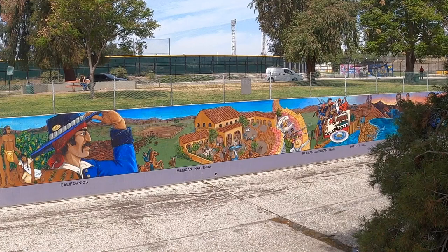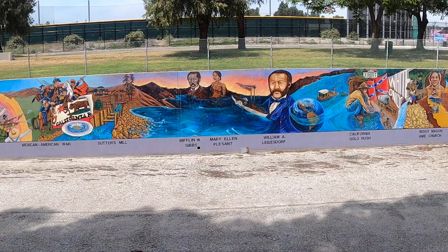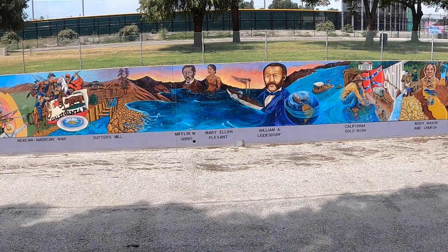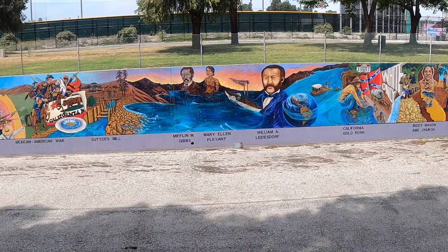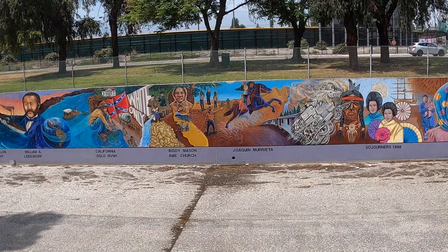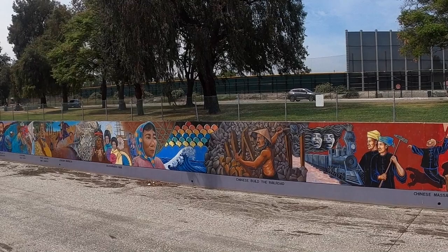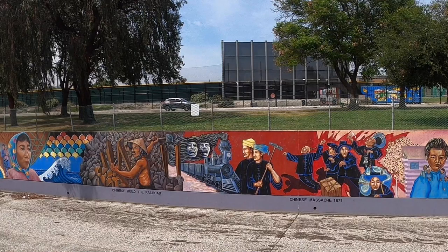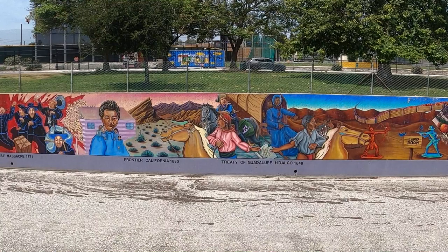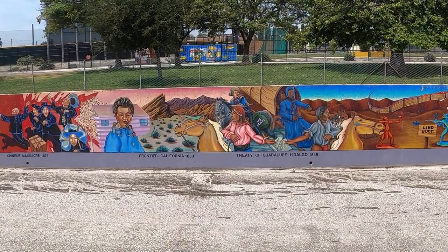Sutter's Mill is another name I'm familiar with, but I have no idea what role it plays in California history. Mifflin W. Gibbs, Mary Ellen Pleasant, and William A. Leidesdorff are names I am not familiar with — I need to look that up. And then heading into the California Gold Rush, unfortunately another period marked with a racist background. Biddy Mason, AME Church, Joaquin Murrieta, Sojourners 1868 — these are all historical details that are new to me. The building of the railroads by the Chinese is another sad chapter of our history, along with the Chinese Massacre of 1871 — not a proud moment in California's evolution. The Treaty of Guadalupe Hidalgo, 1848 — I have no idea what that treaty accomplished.